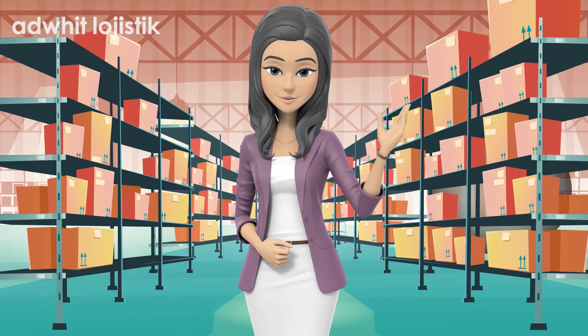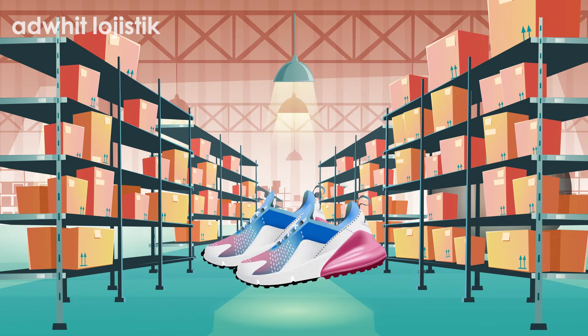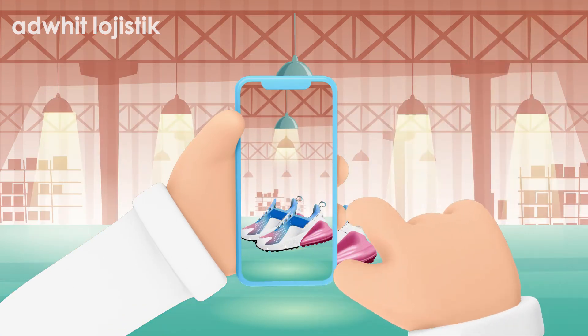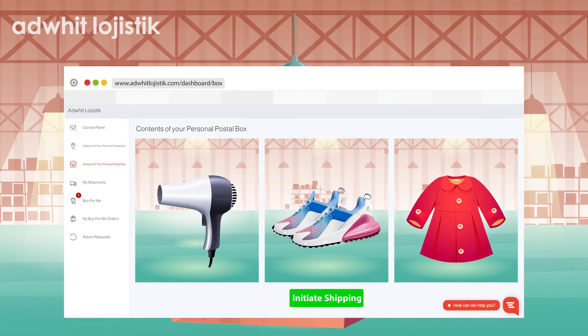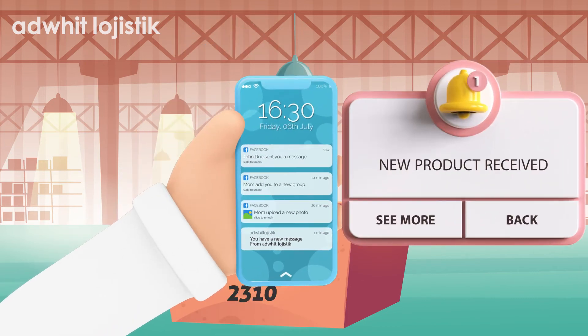When you have paid us, we will buy the items you have ordered, notifying you at every step until they reach us. When the items arrive at our warehouses, we take photos of them and place them in your personal postal box. You can look at these photos in your control panel. We will notify you as each item arrives at your personal postal box.